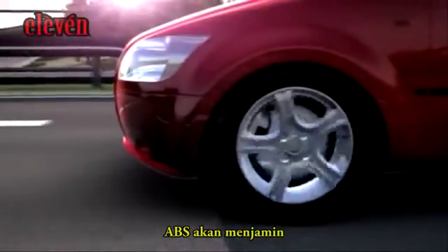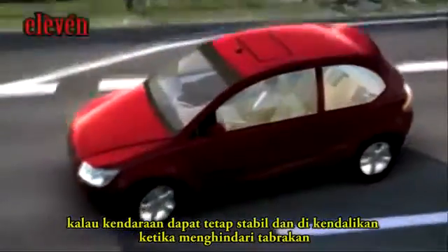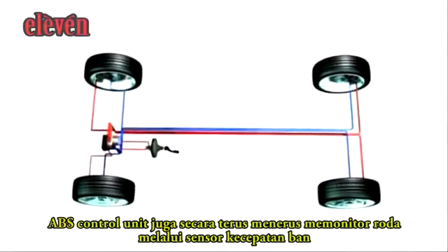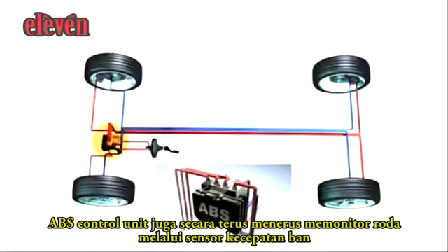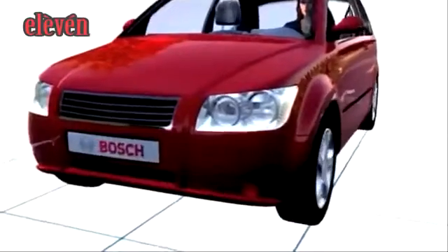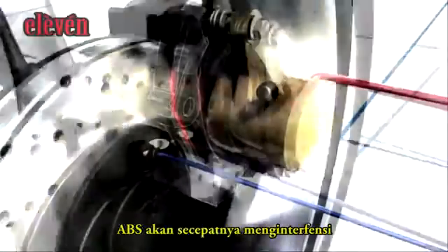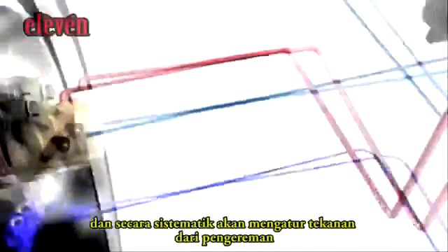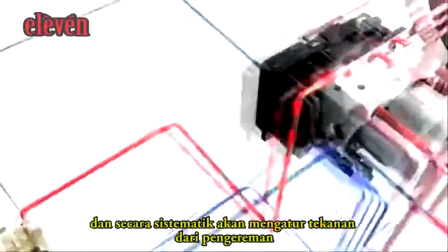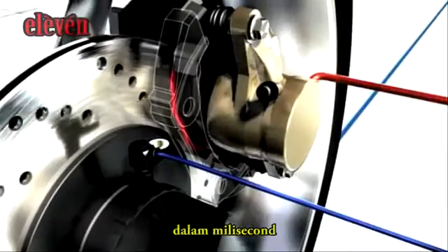ABS ensures that the vehicle remains steerable and stable while fully applying the brakes. The ABS control unit continuously monitors all the wheels by means of the wheel speed sensors. Should the system recognize that the wheel is locked, ABS immediately intervenes and systematically regulates braking pressure. ABS can regulate each individual wheel within milliseconds.